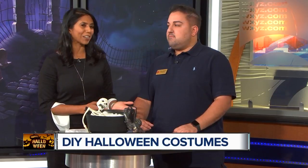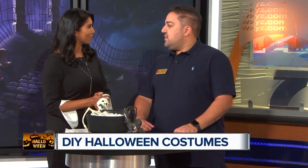Halloween is fast approaching, but do you have a costume that's ready? Putting one together doesn't have to cost an arm and a leg. This morning we have Ronnie Gabbara here, the director of retail operations for the Salvation Army of Southeast Michigan, to give us some creative do-it-yourself costume ideas. Thanks for coming in this morning. Thanks, Anu.